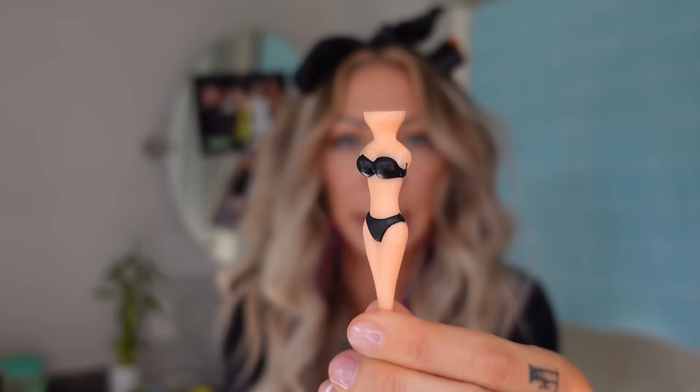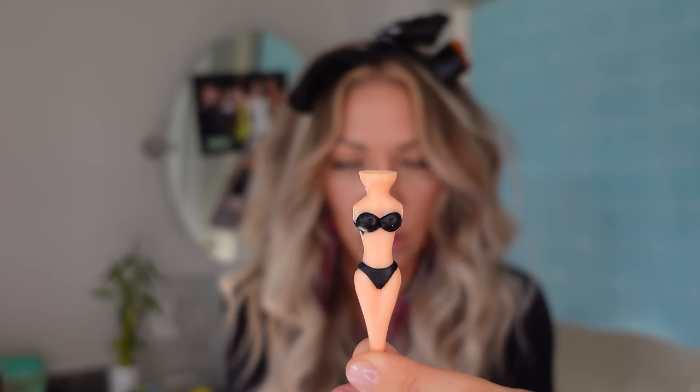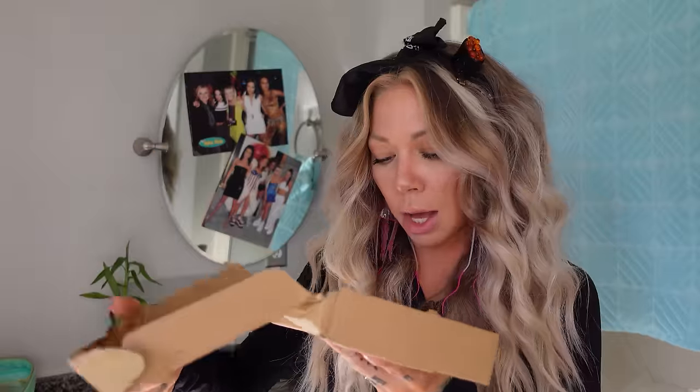For a dollar thirty-four you can get this lady golf tee stand golf ball holder. You put the ball here and this would be a great Christmas present if you're into that kind of thing. Solid ten.